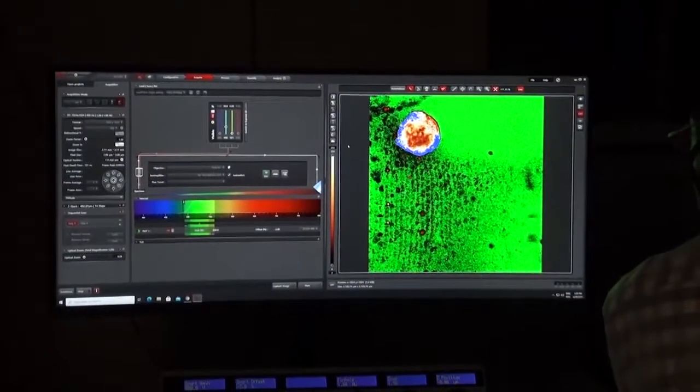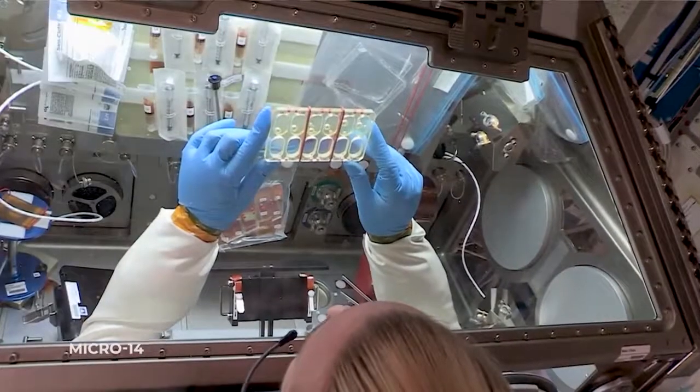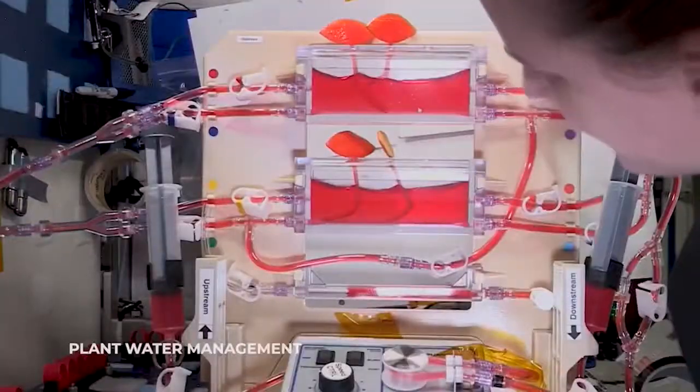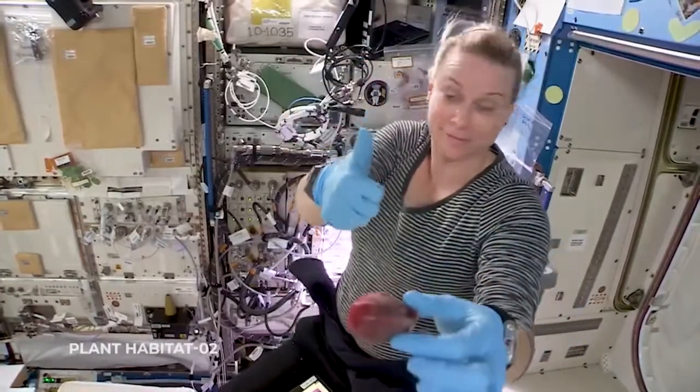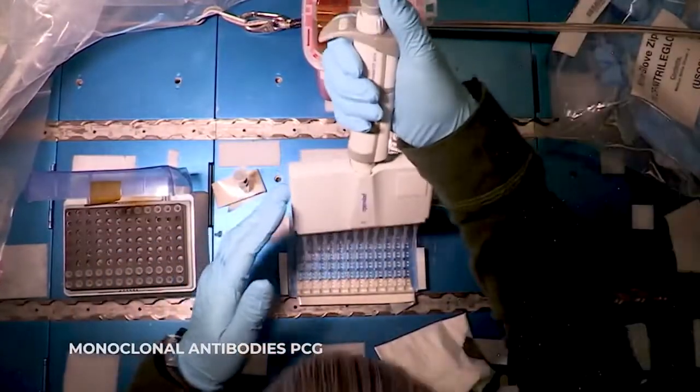On Earth and in space, improved lab-grown vascularized tissue could be used for better disease modeling and could accelerate related research for organ transplants, as well as development of new therapeutics for long-term deep space missions.